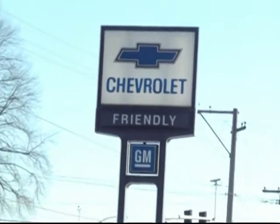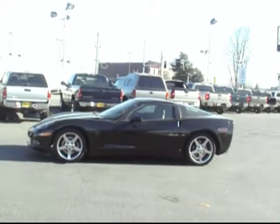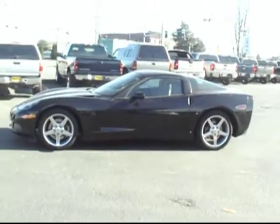Hi there. This is Brett Jacobson at Friendly Chevrolet. Got a real beauty for you today. This is our '07 Chevy Corvette.